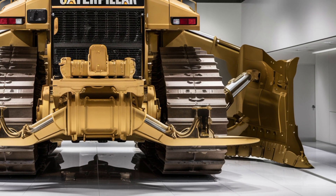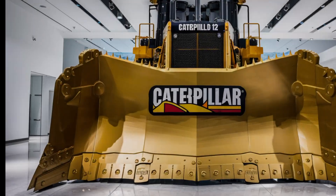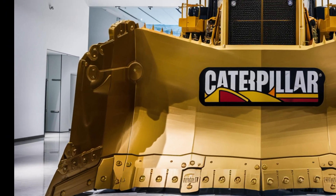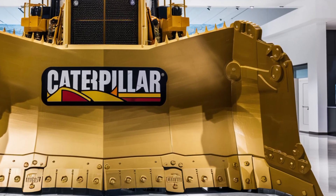That's it for today's deep dive on the 2026 CAT D12. If you found this video helpful, don't forget to hit that like button and subscribe for more heavy equipment reviews and updates. See you in the next one.